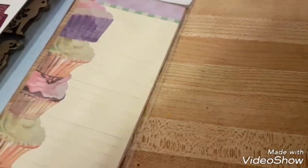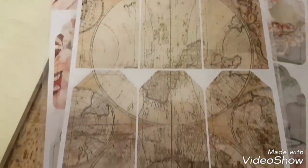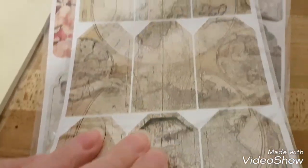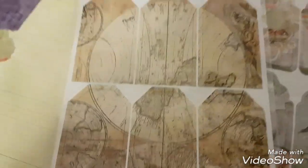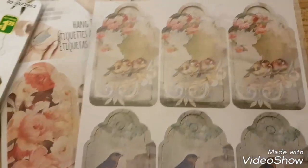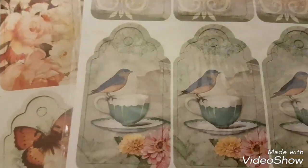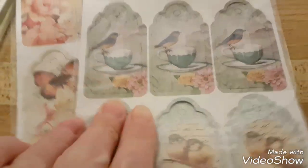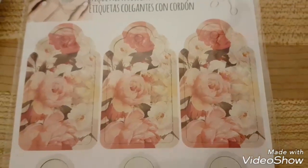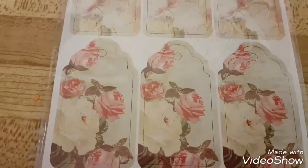I got three packs of these tags. There's a world map one with eighteen tags and strings included. I also got these beautiful little bird tags — they're awesome, very pretty. And then there are roses and butterflies ones too. I thought those were pretty.